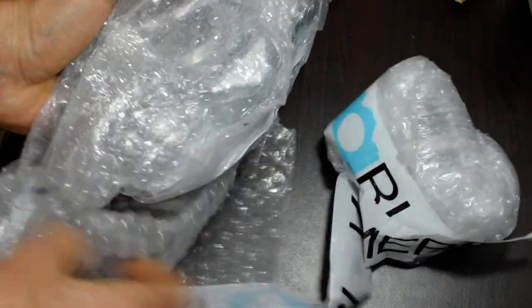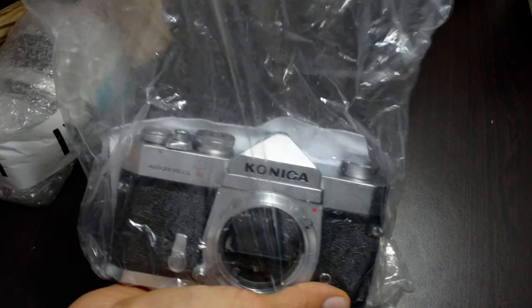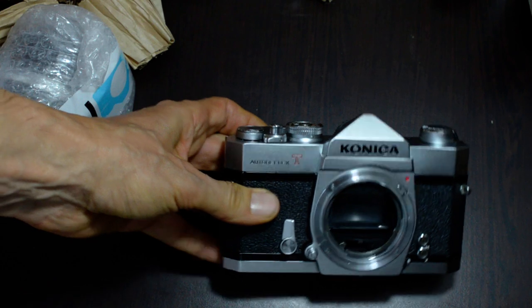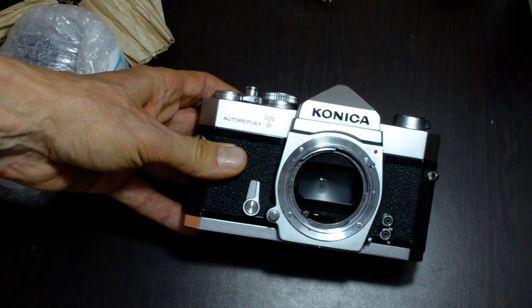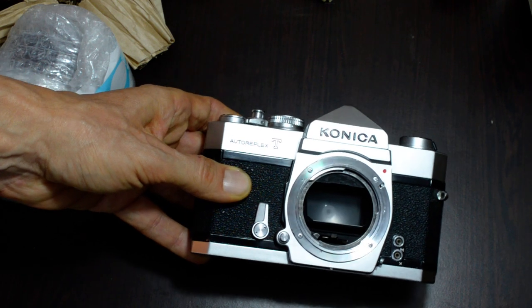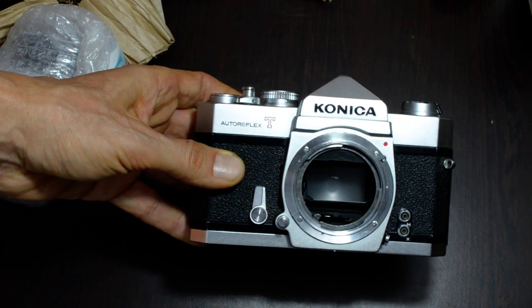And we have a Konica Auto Reflex. It would have been nice to get a body cap — a lot of places don't give you a body cap, and KEH won't give you one unless they mention it specifically in the listing. But I guess that's the only criticism: it would have been nice to get a body cap with this. Then again, I bought a lens for it.